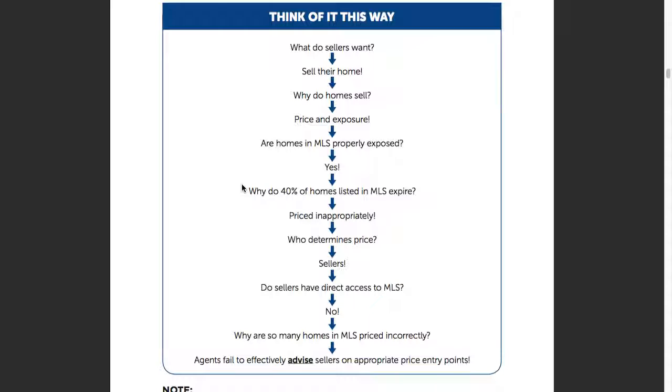A lot of this is we're not teaching sellers what to think. We're teaching them how to think — and that's a difference.